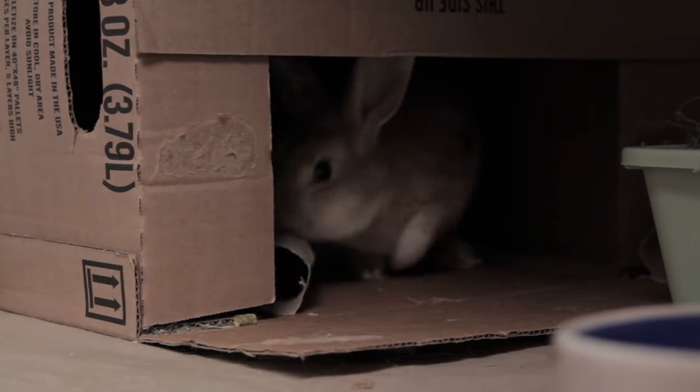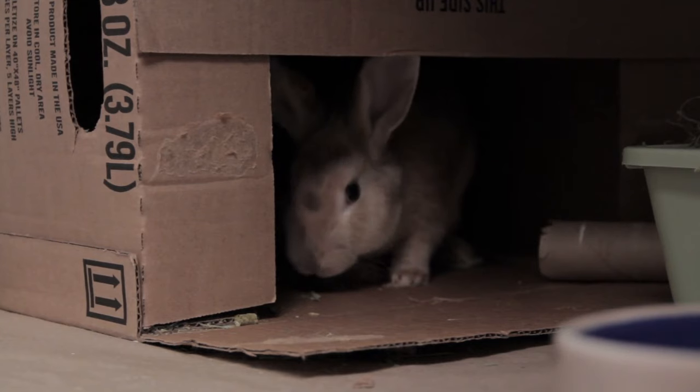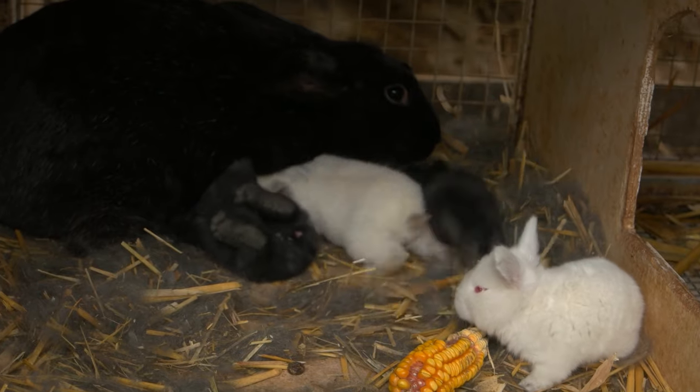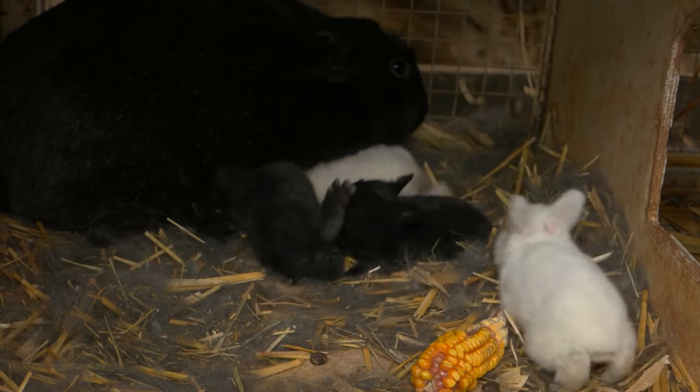New Zealand rabbits make terrific pets — they come when they're called and will actually become litter trained if you put litter boxes in every corner of the house. Being able to sell them as pets helps supplement income. You can count on them to produce a lot of rabbits; they kindle often, have fast grow rates, are good moms, and dress out really well. Their bodies are proportional and muscular, and they're usually pretty easy to find.